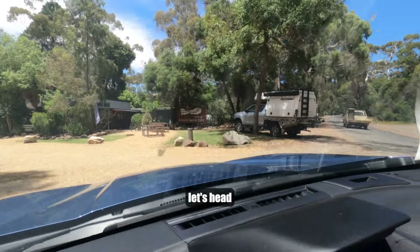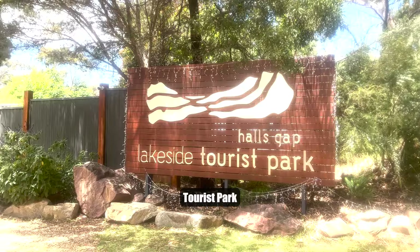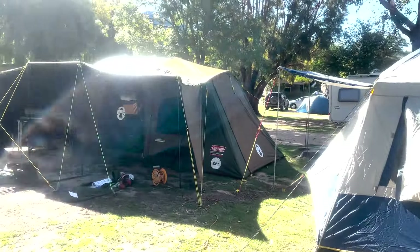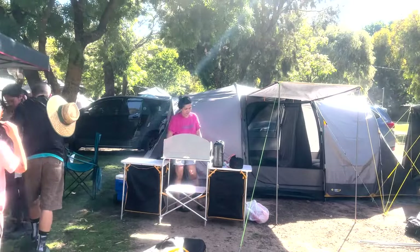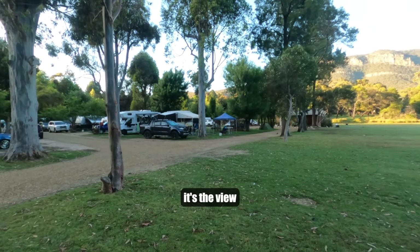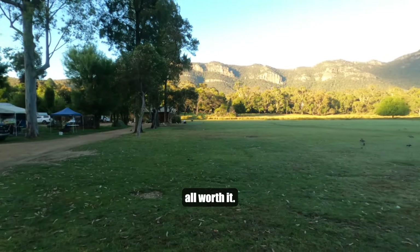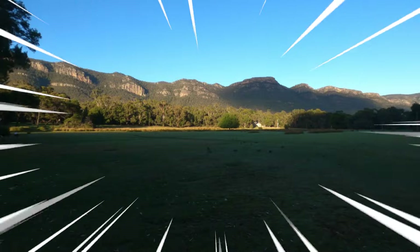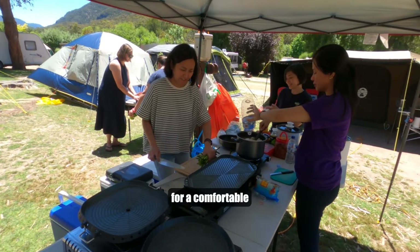Now let's head to Lakeside Tourist Park and set up our camp. While the campsites are spacious, it's the view that makes it all worth it. They've got everything we need for a comfortable stay.